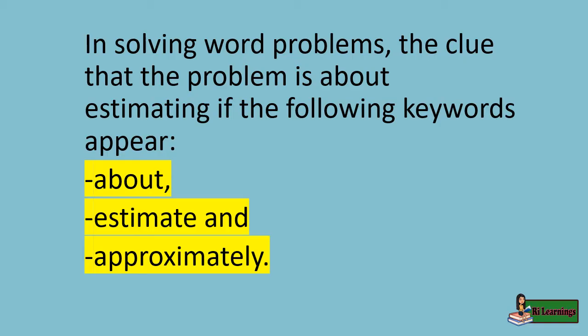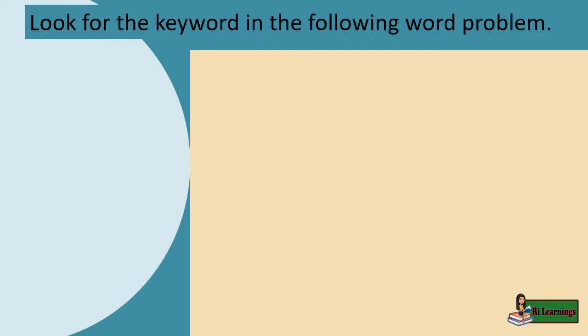In solving word problems, the clue that the problem is about estimating is if the following keywords appear: about, estimate, and approximately. Look for the keywords in the following word problems.